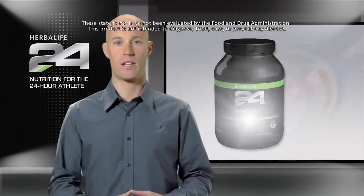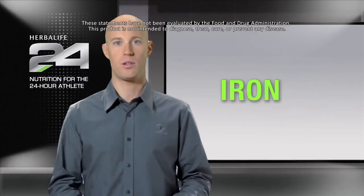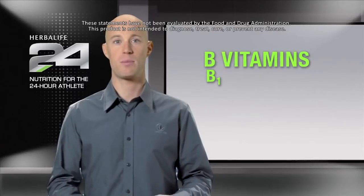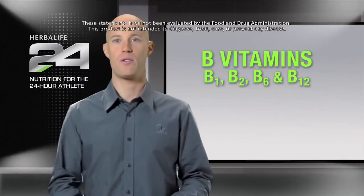Herbalife 24 Rebuild Strength also contains iron, which contributes to normal energy metabolism, the formation of red blood cells, and oxygen transport throughout the body. The B vitamins in Rebuild Strength — vitamins B1, B2, B6, and B12 — contribute to normal energy metabolism.